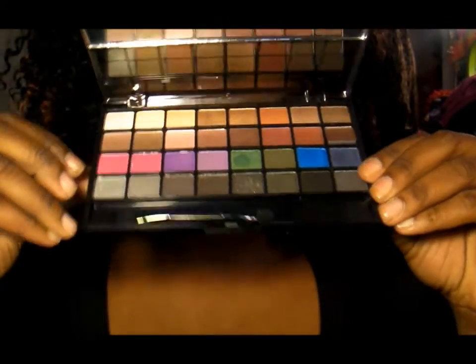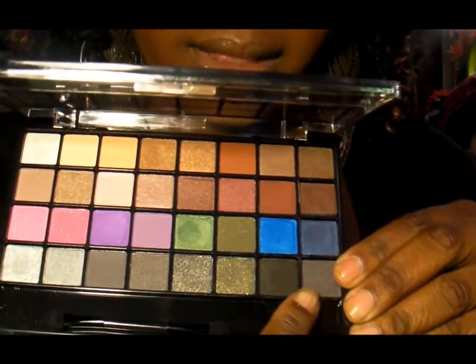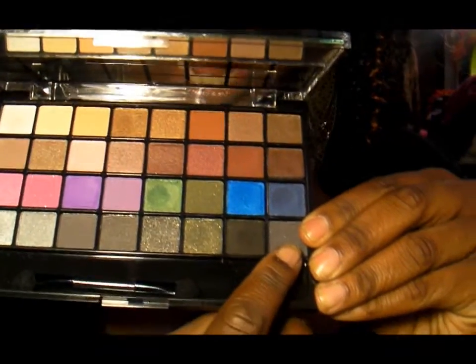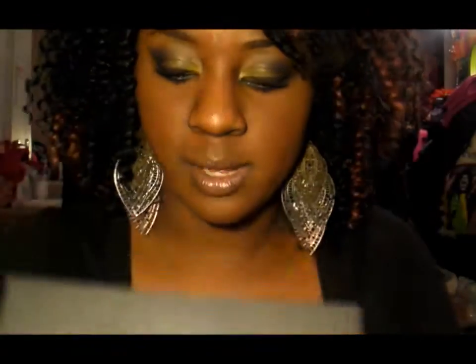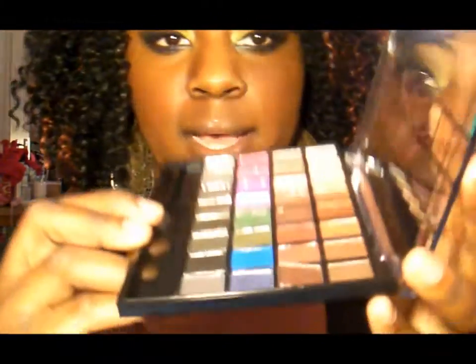Then you have these smokier colors — a range from light gray all the way to black and a darker gray. It's a good mixture of shimmery colors and then a couple of matte colors, so it's pretty diverse in that sense — it has shimmers and mattes.